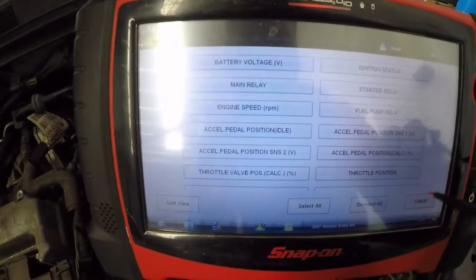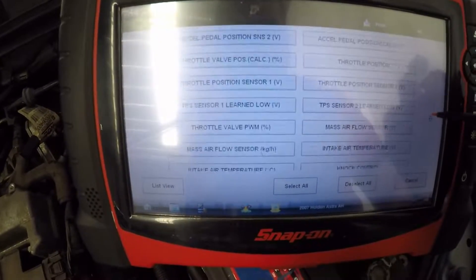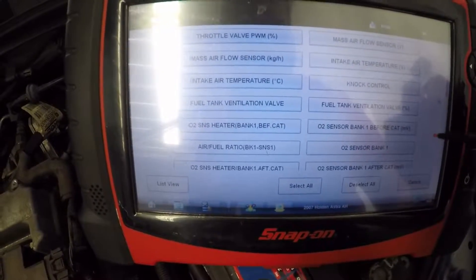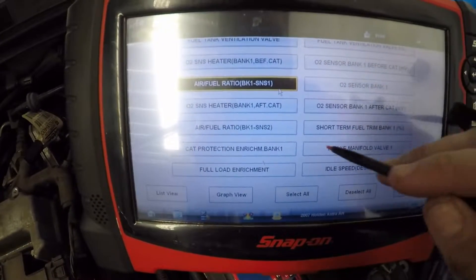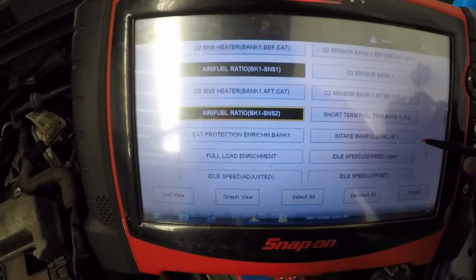Let's go to custom — please select all of these. Let's find some stuff here. Let's go for fuel ratio sensor 1, fuel ratio sensor 2, short-term fuel trim.